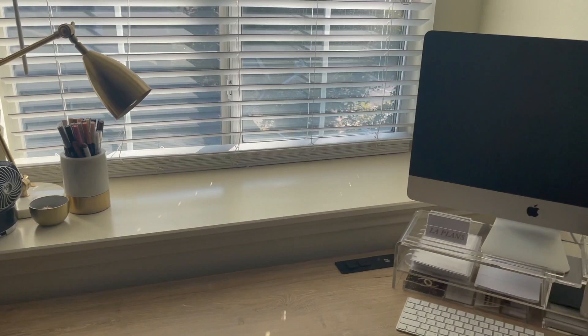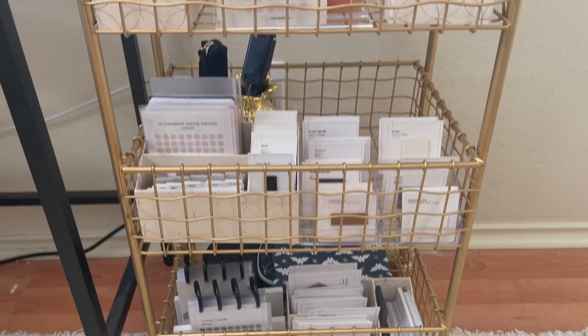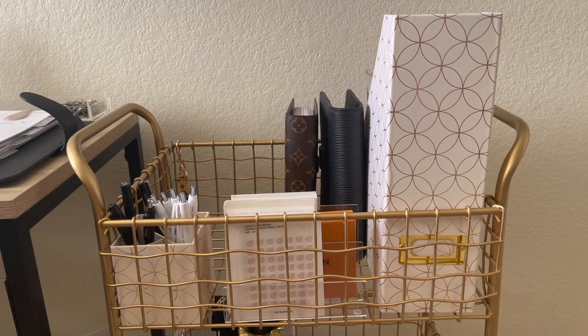Moving on to my planner cart — this is everything I use to plan currently. Starting from the top, I have this desk set from Erin Condren, and of course I'll have links to everything below. This matches all of my file folders and organization, so everything coordinates really well. I have it holding the Cloth and Paper binder, an extra insert I took out of my planner, and the HP Mini that I'm setting up for school.